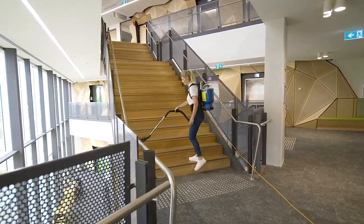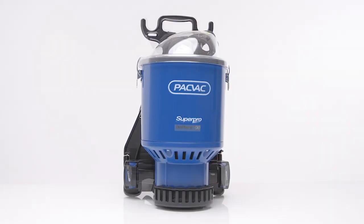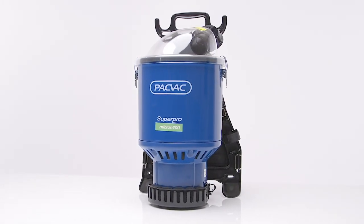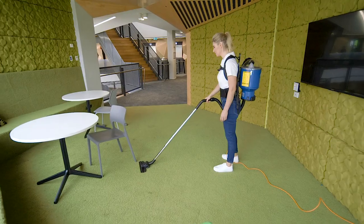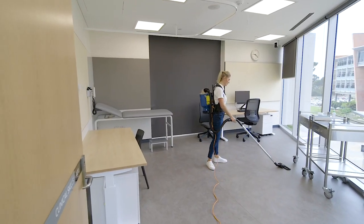PacVac's Backpack Vacuum Cleaners are the professional cleaning industry's number one choice for high-performance products. Built to last, easy to use, easy to wear, and easy to maintain, our backpack vacuums provide ultimate convenience, saving you valuable time and money.